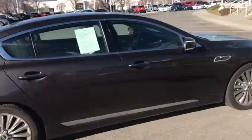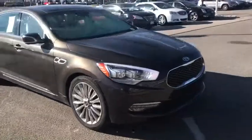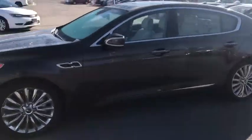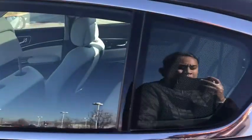Hey Tony, it's Precious here at Canegar Fused and Sandy. Wanted to give you a quick little video walk around in regards to this 2015 K900 that you inquired about. Just real quick, I wanted to show you just some of its cool features back here.